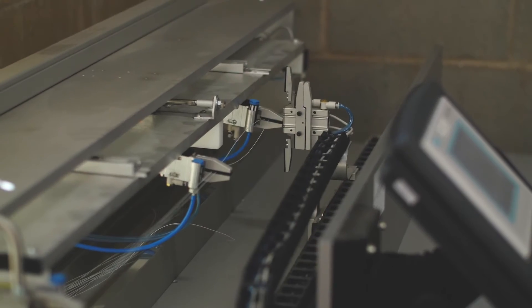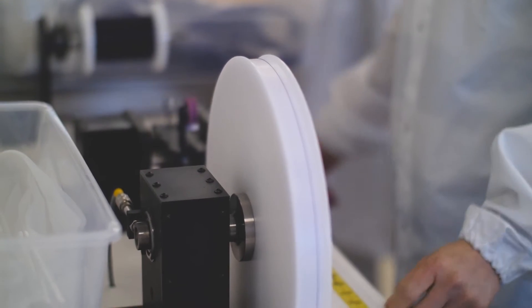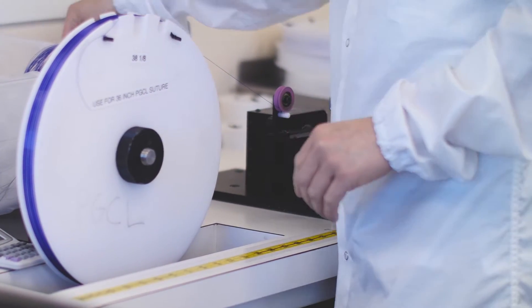Suture technology is our biggest franchise and our highest expertise. The first step is taking the raw suture spools and placing them onto the mono cutter here. As you can see, our operator is cutting the suture into a certain length that the customer requires.